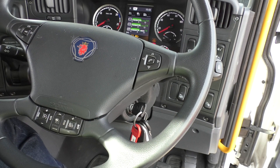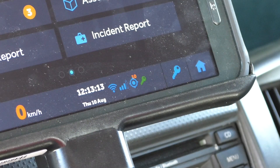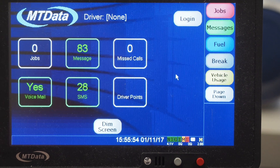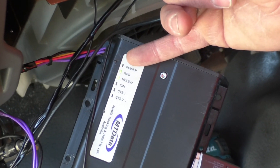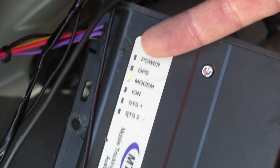If the unit does have power, maybe we have a GPS or cellular network problem. On systems with a tablet, check the GPS, cellular, and ignition power symbols in the status bar. On systems with a hardwired screen, the G symbol indicates GPS, N1 indicates cellular network, and I indicates ignition. They should all be green when the ignition is on. You can also check the GPS and network indicator LEDs on the tracking unit itself.